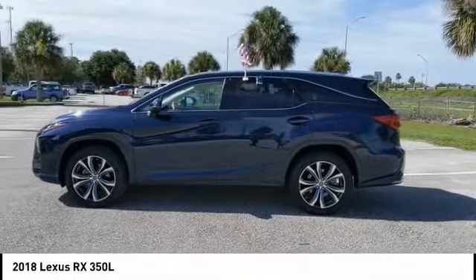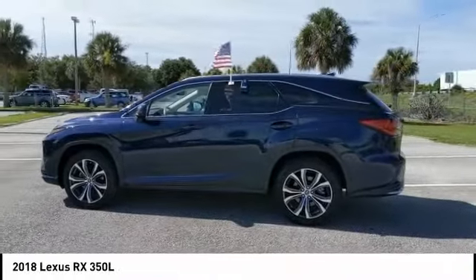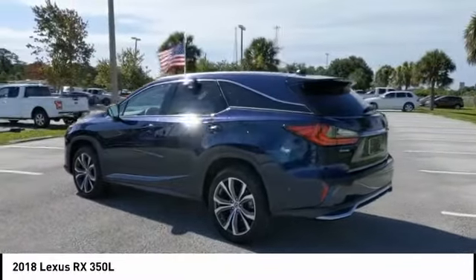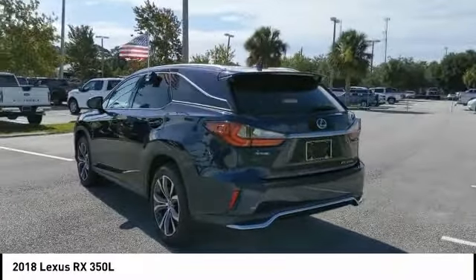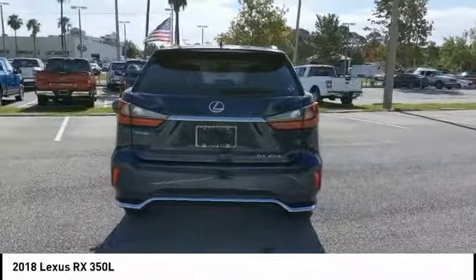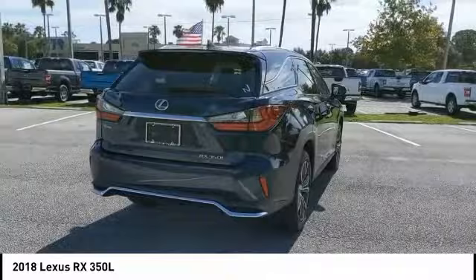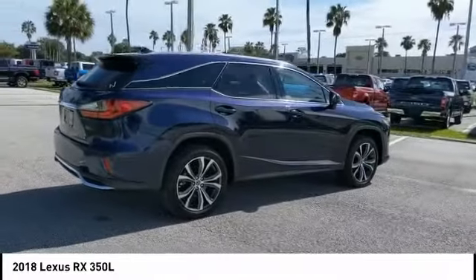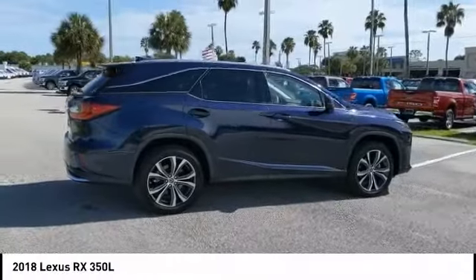Come test drive the 2018 RX. The Lexus RX offers a spacious interior with an extremely high level of quality. The RX is the perfect fit for those looking for fuel efficiency, a wide variety of safety and technology features, and that luxury feel. And is priced below $50,000.